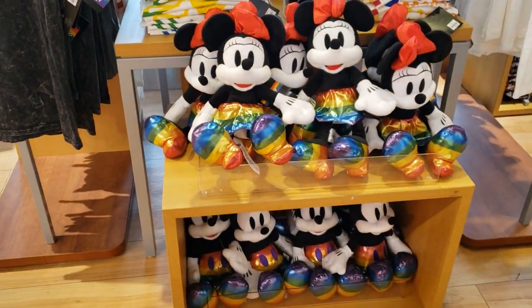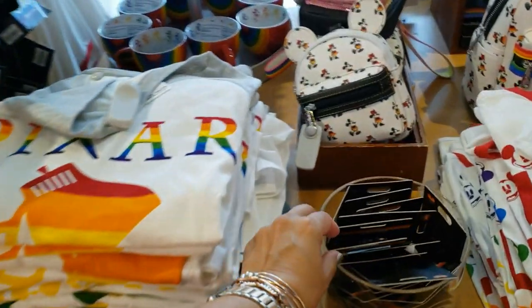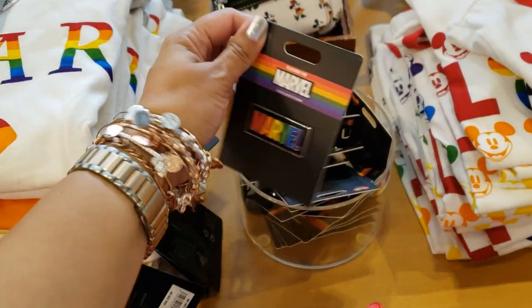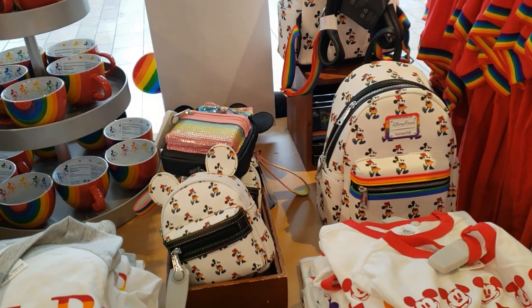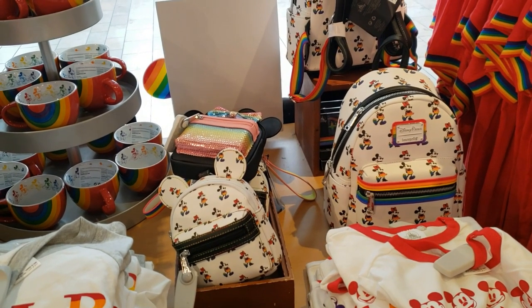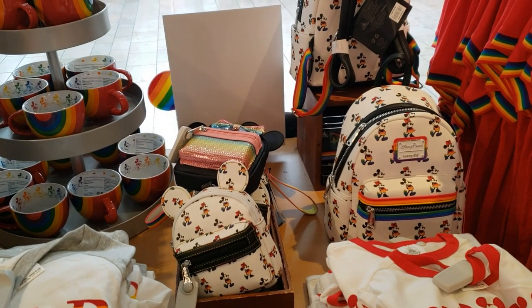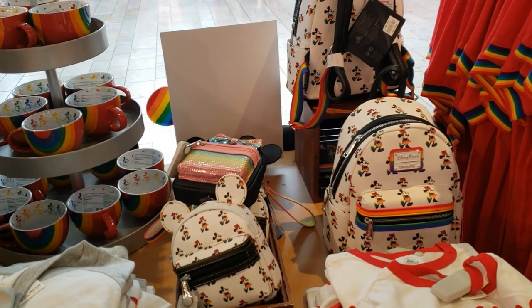Minnie Mouse and Mickey Mouse plushies down there — we've seen those. I think they have the Marvel pin as well, $9.99 for that one. They also have the Lounge Flies. Honestly, I was thinking — when was the last time I saw those at the parks? It's been a while. I'm sure they might have them somewhere but I haven't seen them.